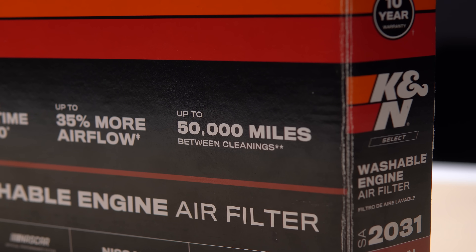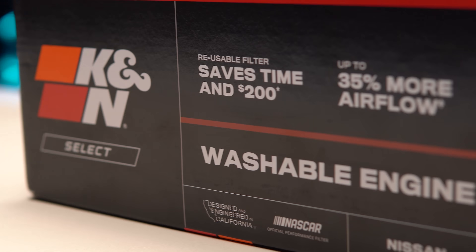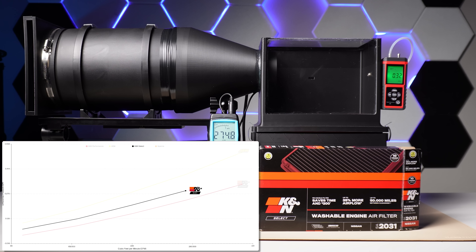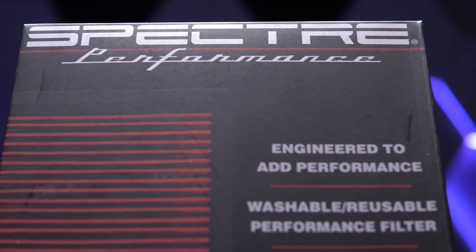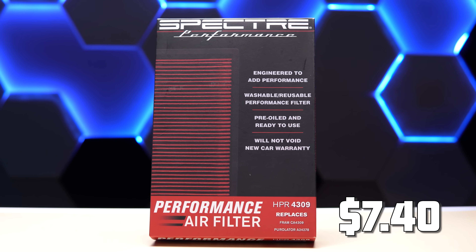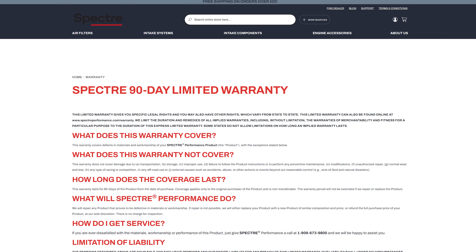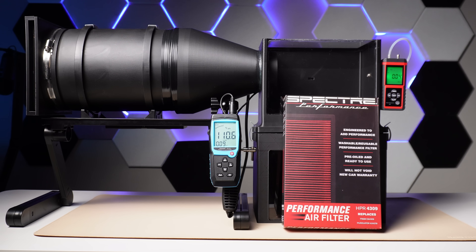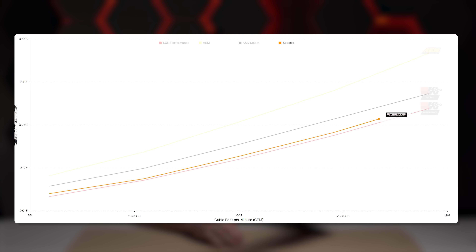The K&N Select claims to last up to 50,000 miles between cleans and boasts a 10-year warranty. It has a very high quality enclosure, and like the AEM, it has 21 pleats, and it's washable and reusable. The K&N Select puts in airflow numbers from 0.065 to 0.375, sliding into 2nd place. And for our last contender, we have the Spectre Performance, with an incredible price of just $7.40 on Rock Auto. The Spectre comes pre-oiled and ready to use, is washable and reusable, and has a 90-day warranty. Made in China. The Spectre came in with 0.04 to 0.34 of differential pressure, sliding right in between its K&N rivals for an outstanding 2nd place.